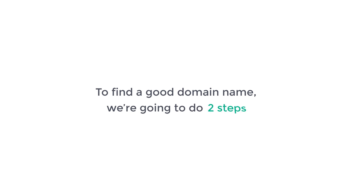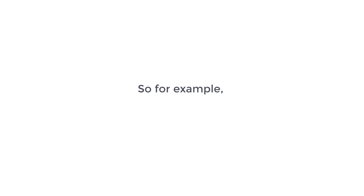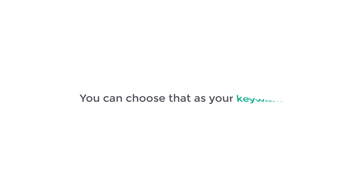To find a good domain name we are going to do two steps. The first step is to choose a keyword which matches your website. For example, let's say your website is related to photography — you can choose that as your keyword.